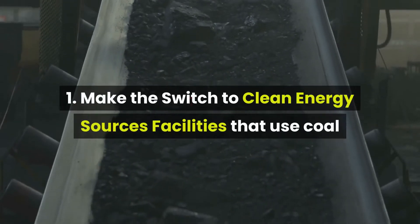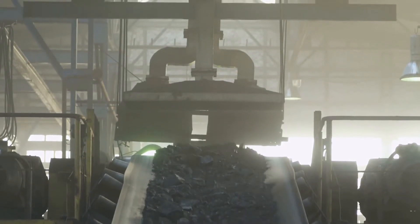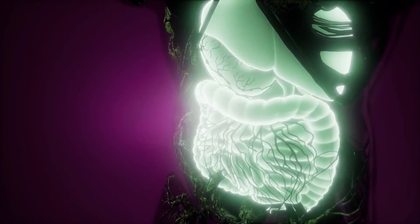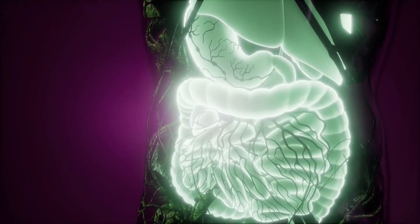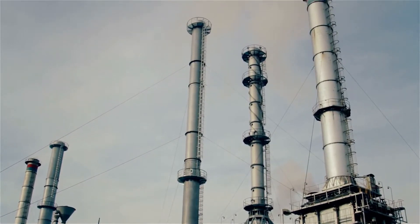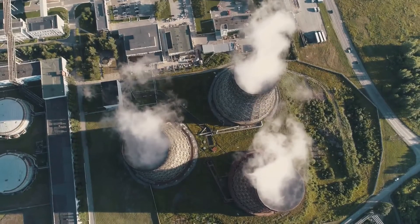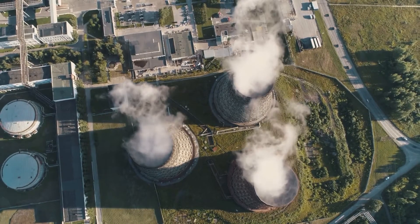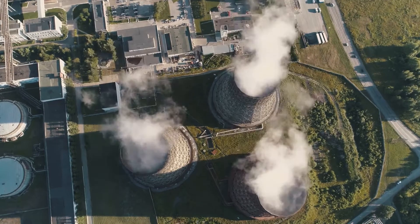1. Make the switch to clean energy sources. Facilities that use coal or natural gas to generate electricity contribute to water and air pollution all over the world. Scientists also link these resources to breathing problems, heart attacks, neurological damage, cancers, and other grave and chronic health problems. Paper and concrete manufacturing plants are some of the heaviest users of fossil fuels in manufacturing, but they are far from alone. Whereas pollutants from coal are responsible for a $74.6 billion annual impact on public health in the US, clean energy generated from solar and wind contribute no air pollution whatsoever.